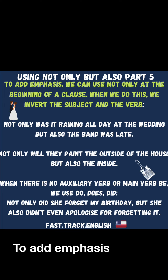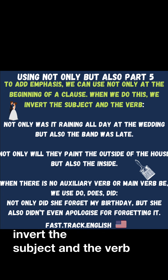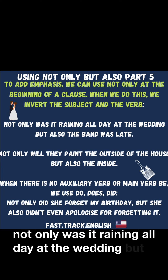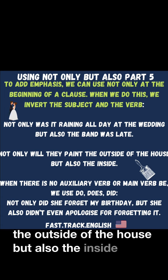To add emphasis, we can use 'not only' at the beginning of a clause. When we do this, we invert the subject and the verb. For example: Not only was it raining all day at the wedding, but also the band was late. Not only will they paint the outside of the house, but also the inside.